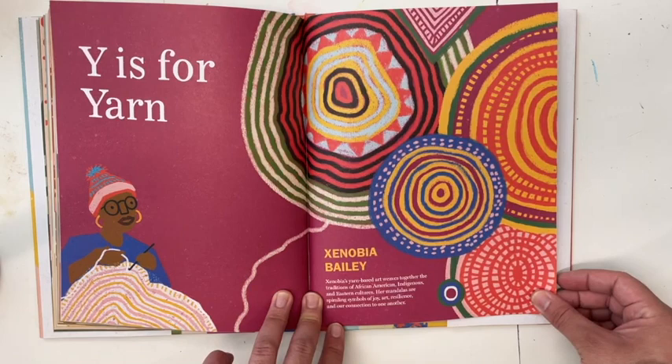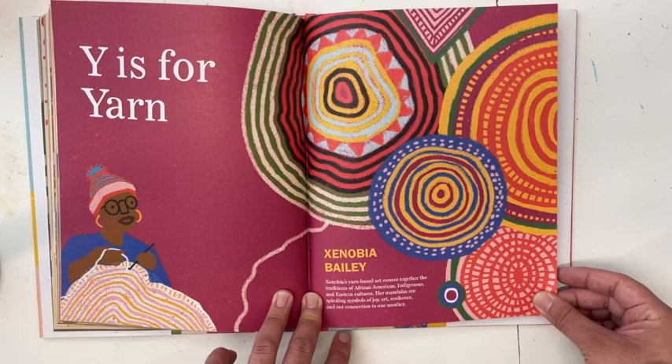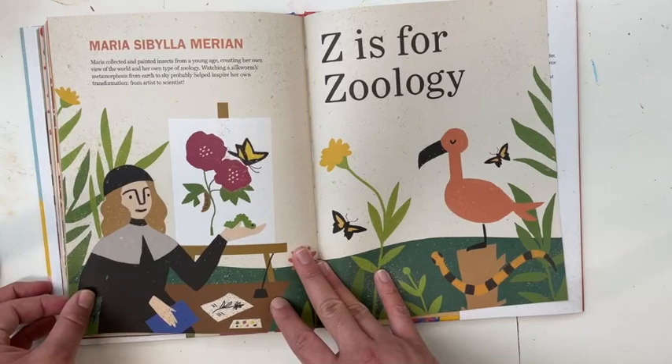Y is for Yarn — Xenobia Bailey. Xenobia's yarn-based art weaves together the traditions of African American, Indigenous, and Eastern cultures. Her mandalas are spiraling symbols of joy, art, resilience, and our connection to one another.